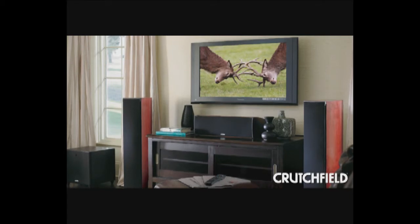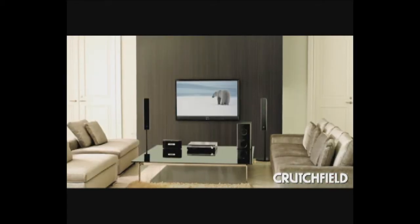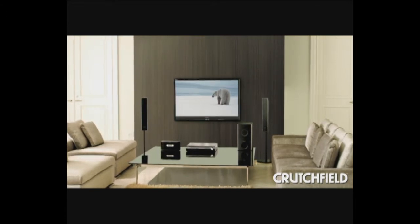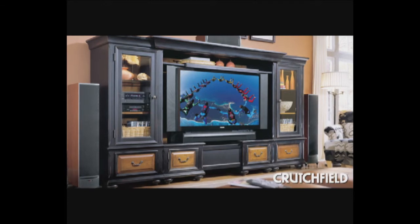That extra detail is especially visible on today's larger screens. That's why we usually recommend a 1080p TV for your main viewing area, where you're likely to have the largest screen in your house.